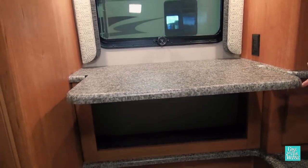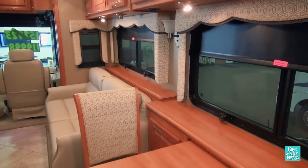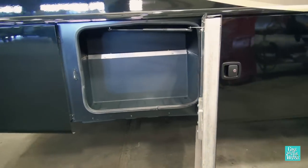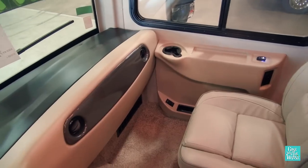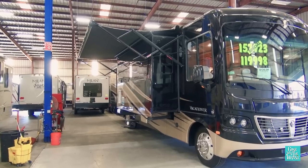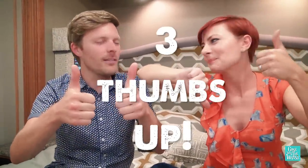To wrap up our favorites on this coach: we have the pop-up desk in the bedroom, the opposing slides with the curbside dinette, and the very nice bay doors that shut solid. For our dislikes: no workstation up front in the passenger area, the awning over the slide, and the dual sinks in the bathroom. Overall, we give this coach three thumbs up.